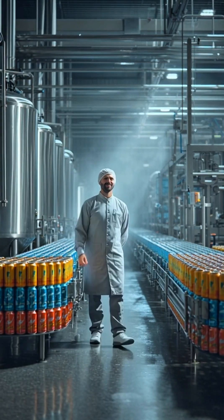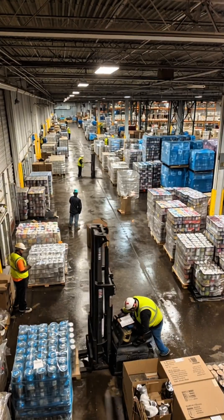Welcome to our energy drink factory. Step behind the scenes to see how every can is made.